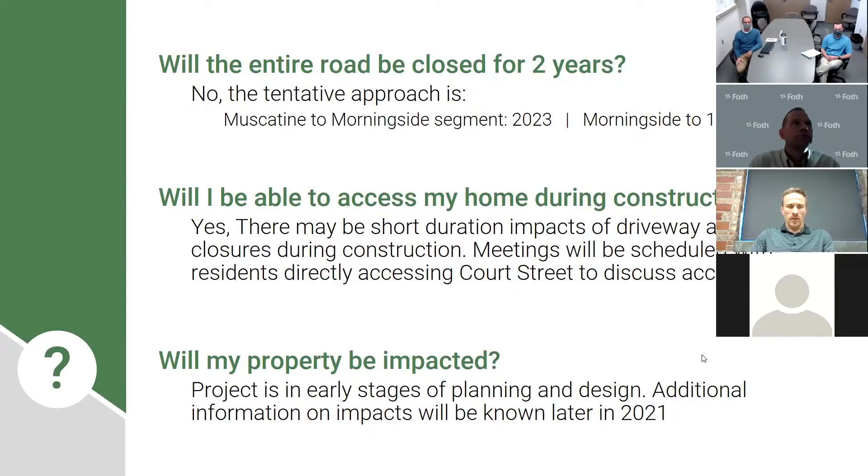Will I be able to access my home during construction? The short answer is yes. There may be short-duration impacts of driveway and sidewalk closures during construction, and meetings will be scheduled with impacted residents along Court Street. Construction can be impactful on a tight corridor when we're replacing utilities, but we will do our best to make sure these closures are as short and painless as possible.